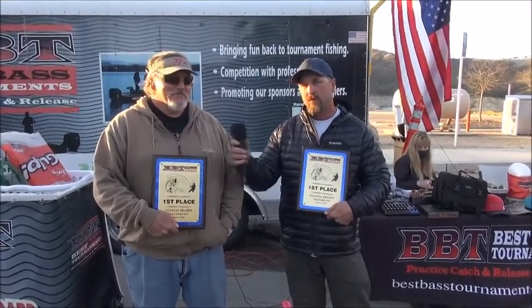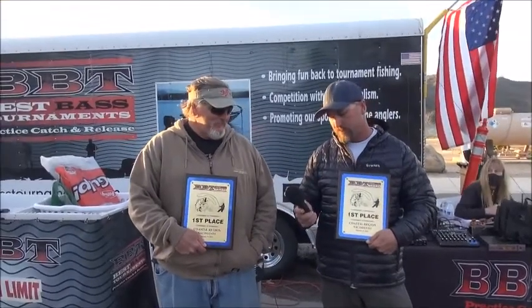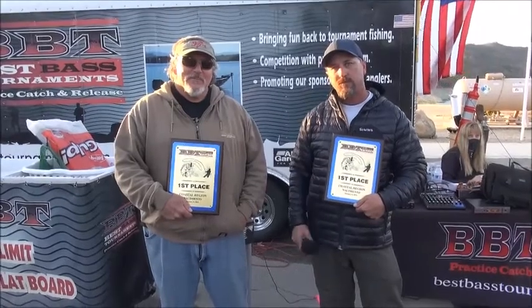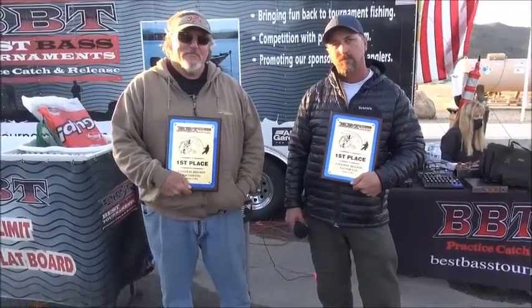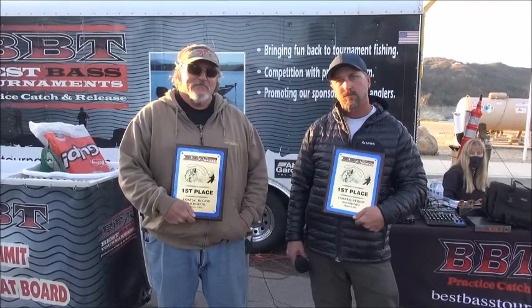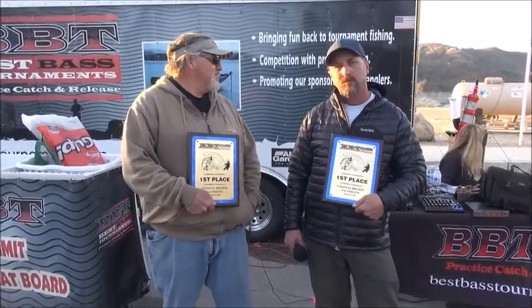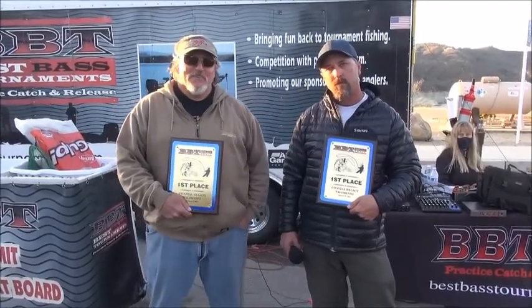Jay Short and Damon Meeks. How'd you guys catch your fish? I'm going to ask you that a different way — I know you're going to say what everybody else is saying. But you guys caught a little bit better average than everybody else. There's something you're doing just a little bit different, and kids watching want to know what you're doing to catch that better-than-average fish.